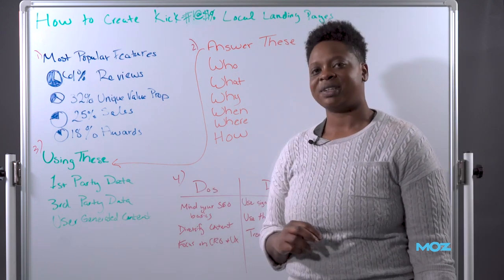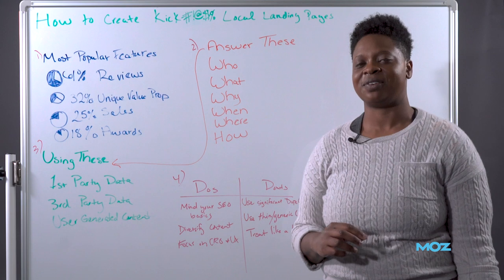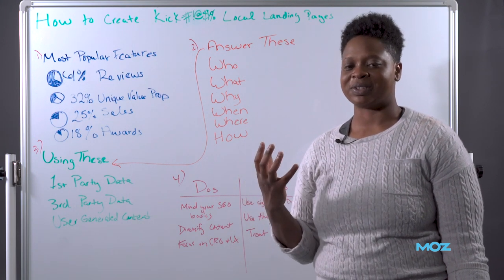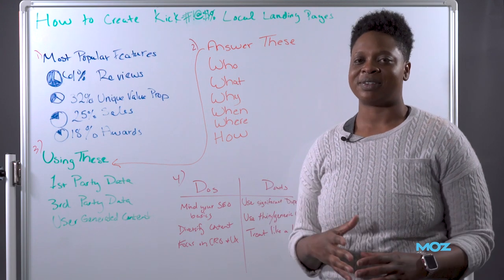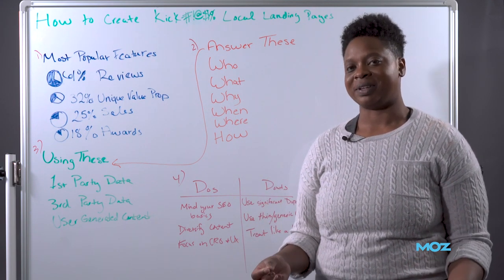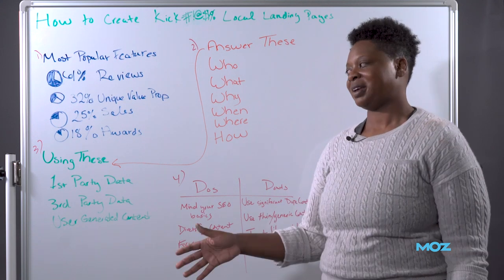Third-party data: you want to use statistics and FAQs — things you can find around the internet that you know are true and relevant to your business and to that specific location, so that you can be as unique as possible within your content without being duplicative at all.